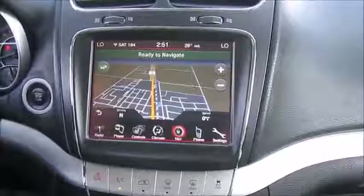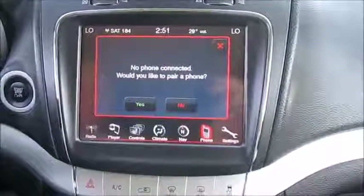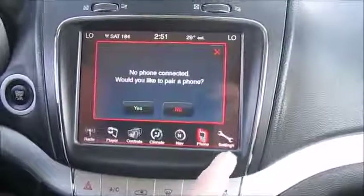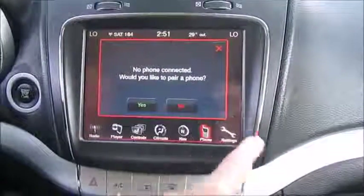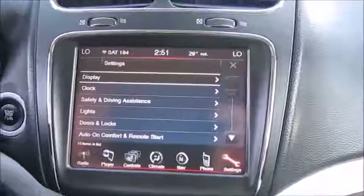It also has the capability of adding phones to it, up to six units, and there is a setting on here for special settings where you can personalize it for yourself. As you can see, there's a conversation mirror so you can talk to people in the back. You can also program your garage door opener right into the unit, so you don't have to carry your little transmitter to open your garage door.